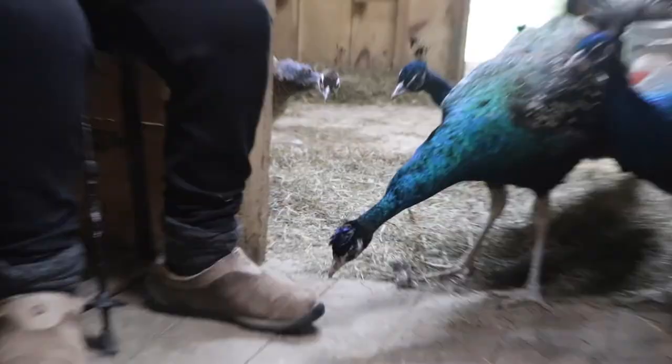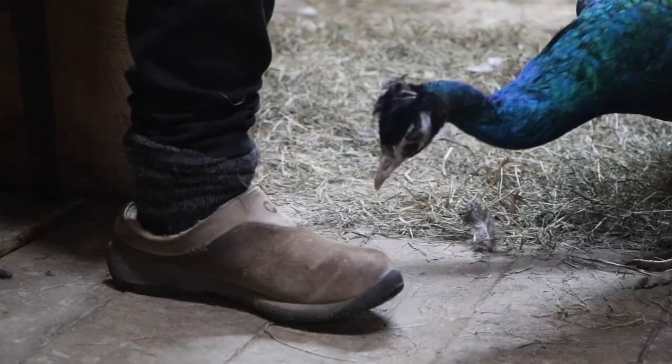They're also incredibly curious and funny animals. They have quite the personality, and especially if you get to know them, they become very unique in their characteristics.